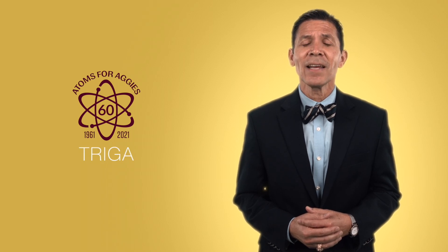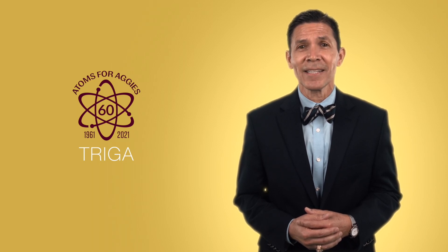Howdy. I'm Johnny Hurtado, Interim Vice Chancellor and Dean of Engineering. This year, we're celebrating the 60th anniversary of our Testing, Research, Isotopes, General Atomics reactor, known as the TRIGA Reactor, at the Texas A&M University Nuclear Engineering and Science Center. This one-megawatt reactor, which is the centerpiece of the Nuclear